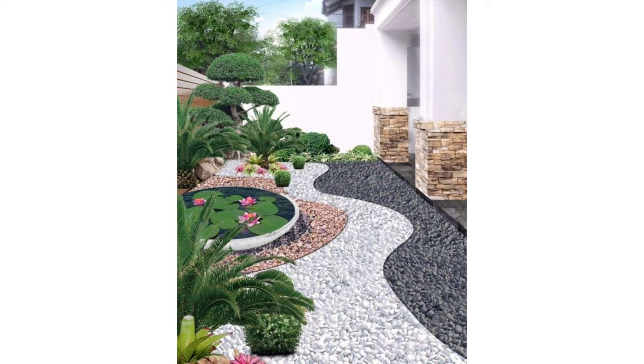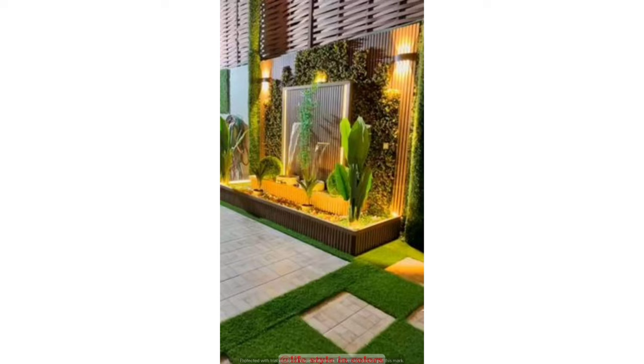We hope these garden ideas will give you some inspiration. Tip 1: Get your lawn into shape. Look out of your window at your garden and the biggest shape you'll probably see is your lawn.